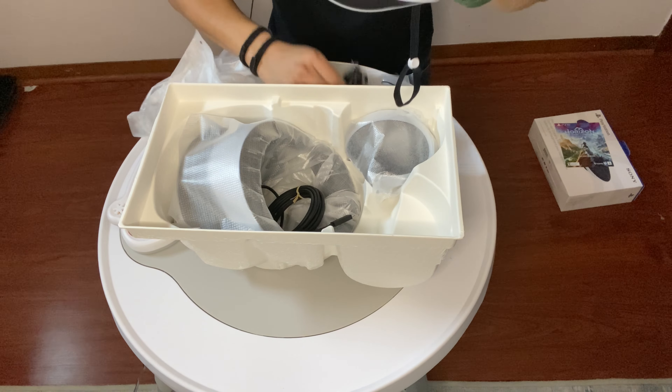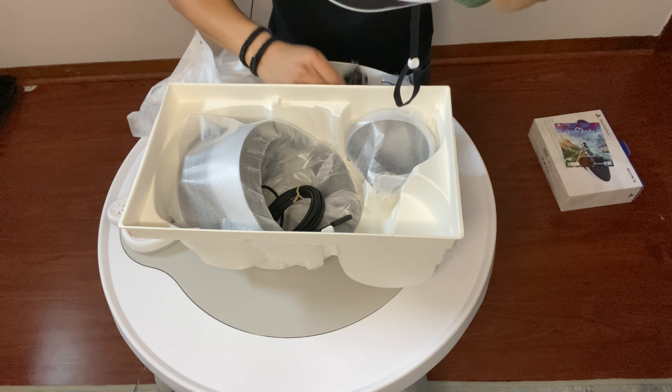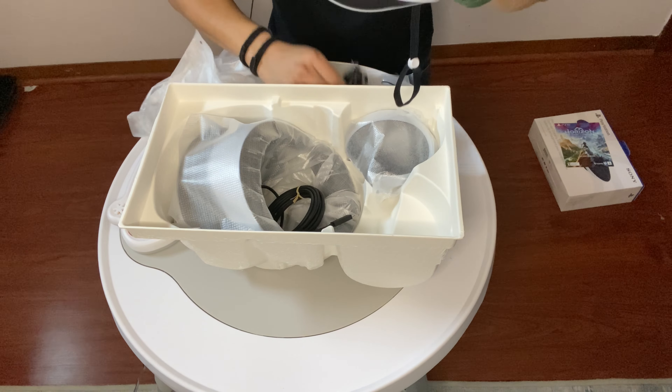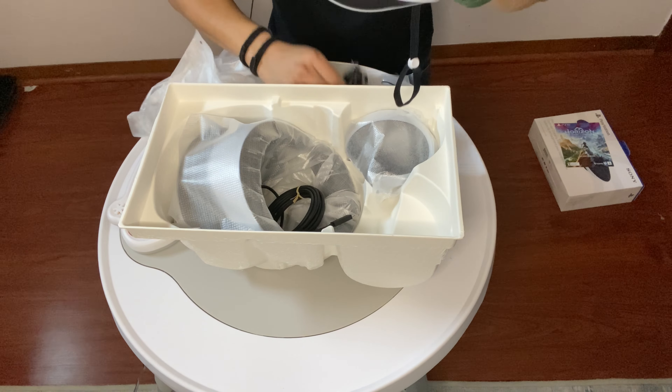Here are the headphones that come with the PSVR2. This is what connects to the headset — a little old-fashioned connector, no Lightning cable or anything like that. They fit right in — actually pretty good. And they come with different sized earbuds for those with bigger or smaller ears.